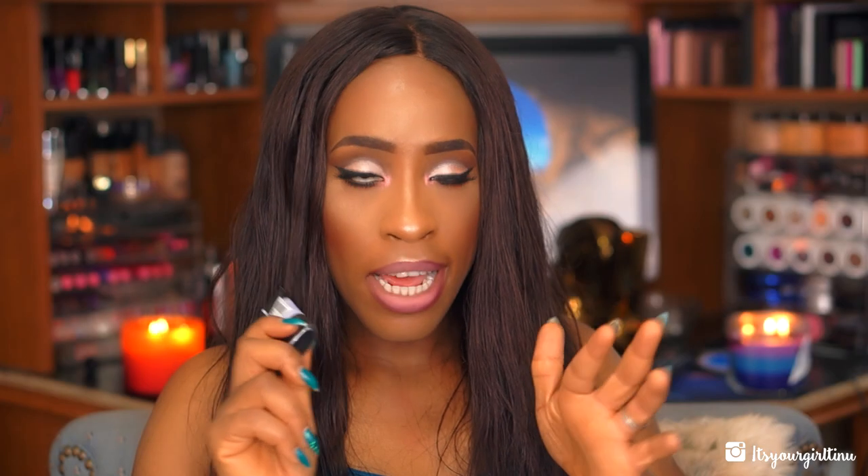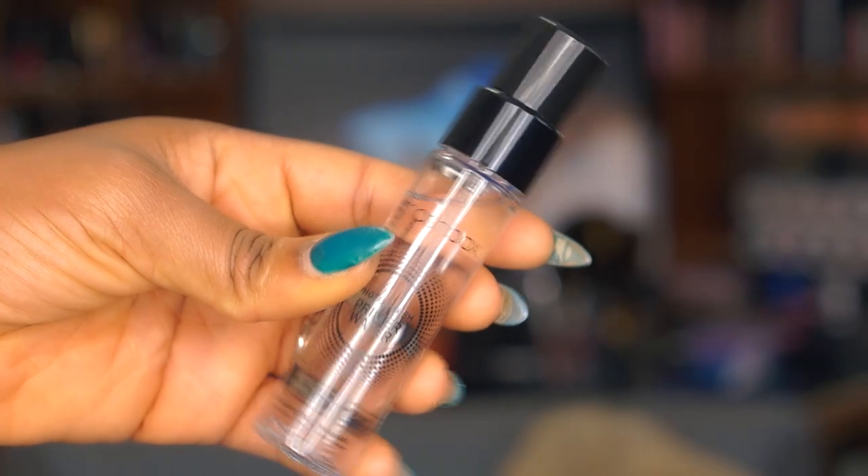Smashbox also had their sale. These little travel sizes that are normally $14 to $15 were $8, and I wanted to try the Photo Finish Foundation Primer — it's pore minimizing and I love things that decrease my pores. The full size is $42 so I want to try before committing. I also got their Primer Water because it's so hyped up — this was also $8, normally $15, and it's one fluid ounce. Honestly, water for $32 is something I need to test before spending that money.